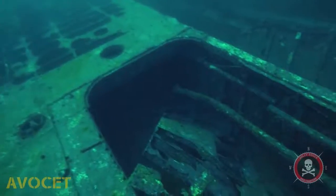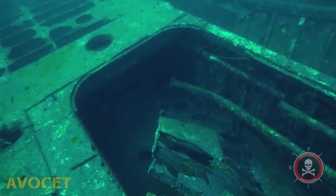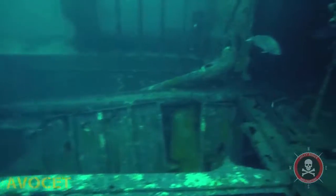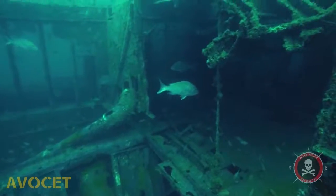She sits on a sand floor at a depth of 117 feet. For the Advanced Diver and above, you'll never make a mistake letting this be your destination.